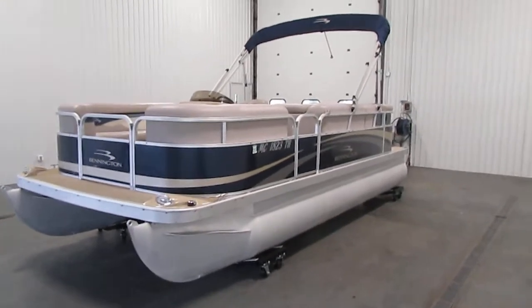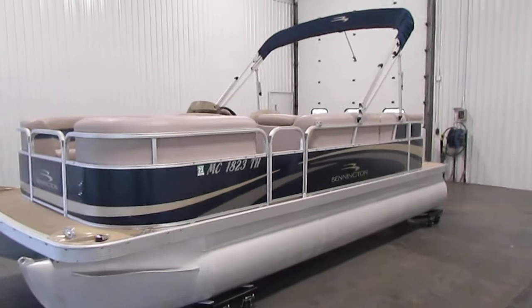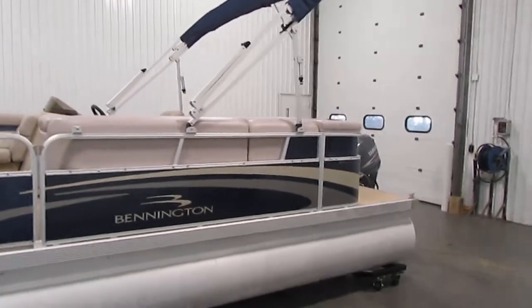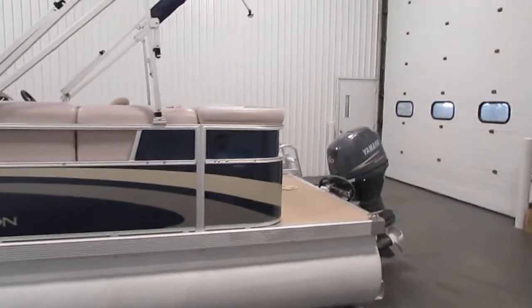Today we have a nice 2011 Bennington 20 SLI with only 247 engine hours. It is a 50 horsepower Yamaha four-stroke EFI.